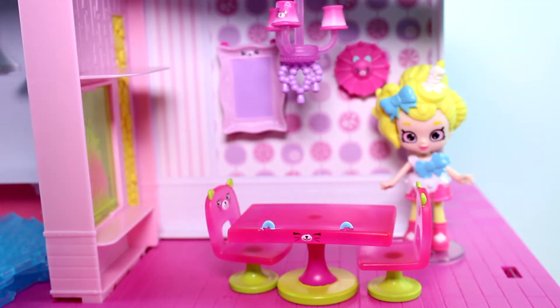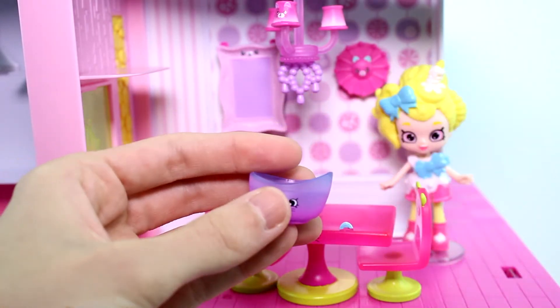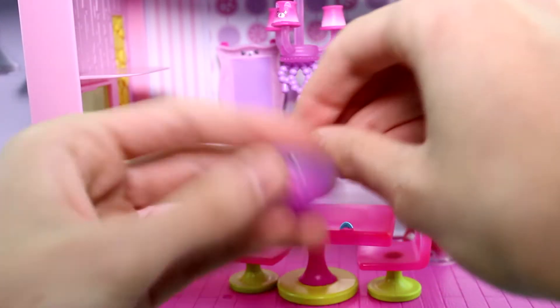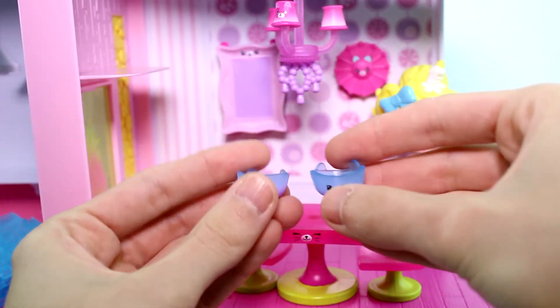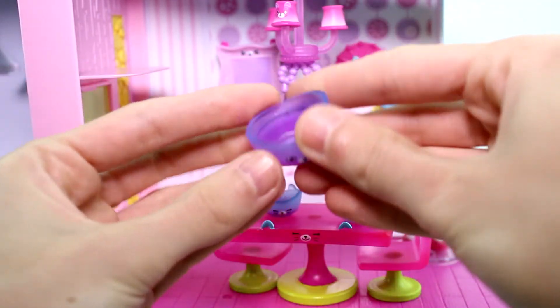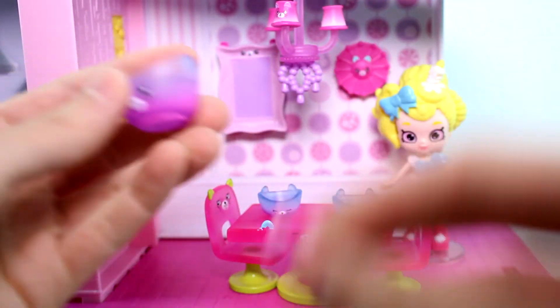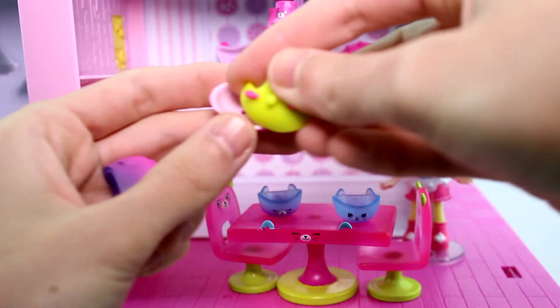We have a soup bowl. Oh no, this is a soup bowl. What's this? I don't know what this is. Maybe these are soup bowls. We have some bowls. We're going to have some soup. They're translucent as well. And then we have a big one, which I don't know what this is. We have another one. We have lots of bowls. I'm not really sure.